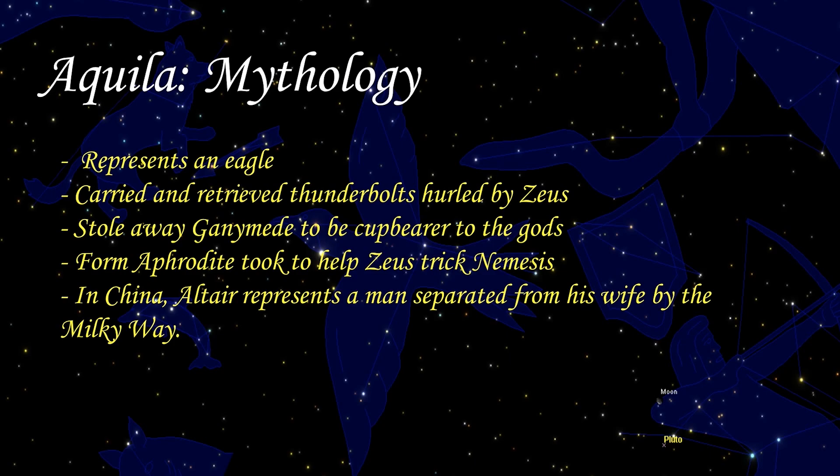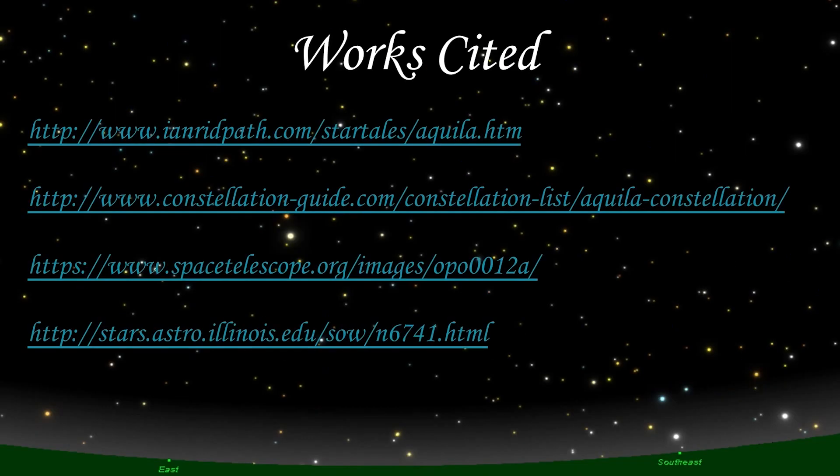Aquilae is also represented in Chinese mythology, albeit very differently. In China, Altair represents a cowherd who is flanked by his two sons. Altair is separated from his wife, the weaving girl represented by the star Vega, by the Milky Way. The two are allowed to reunite once a year when magpies form a bridge for them over the Milky Way.